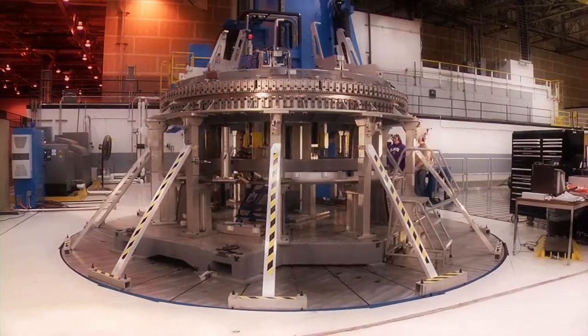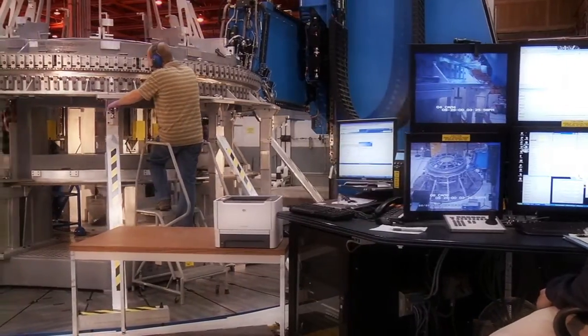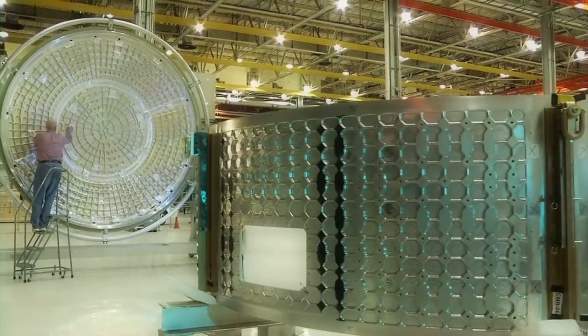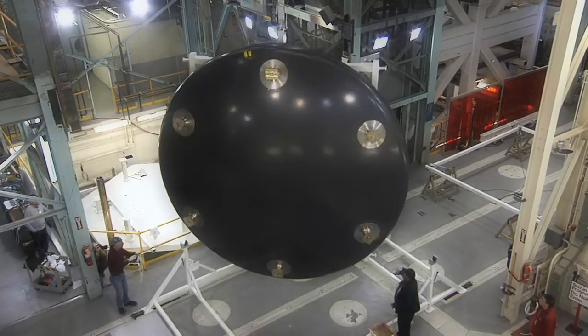Another significant milestone is completion of the first Orion ground test vehicle, which was built at NASA's Michoud Assembly Facility in New Orleans, Louisiana, and shipped to Lockheed Martin's Denver facilities to be integrated with thermal protection systems prior to testing.